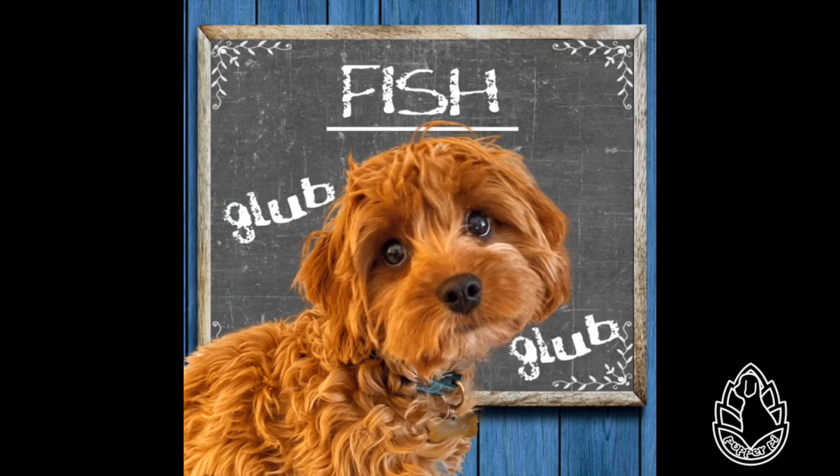There are more fish than tetrapods or land vertebrates. There are over 33,000 described species of fish. Fish are usually covered with scales. They have two sets of paired fins and several unpaired fins. Most fish are cold-blooded.